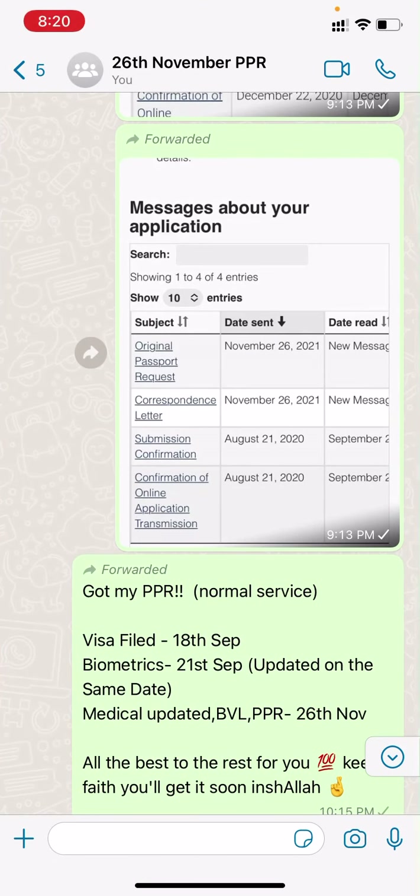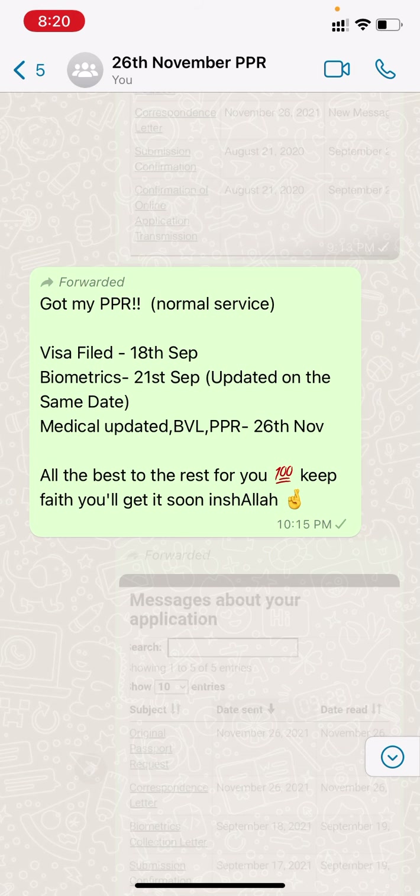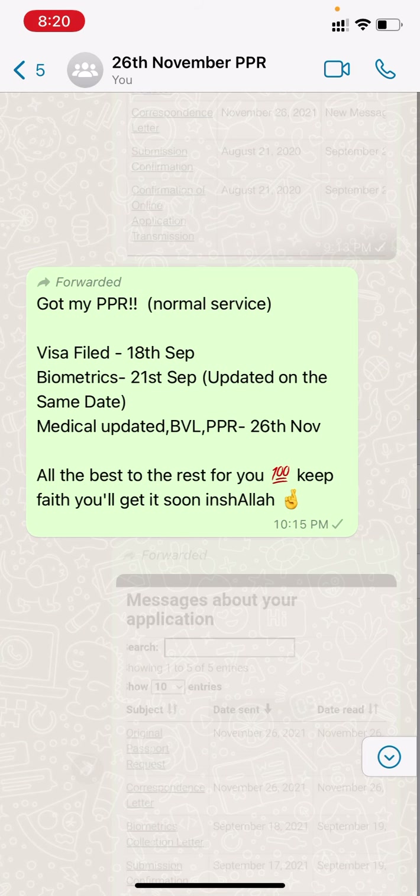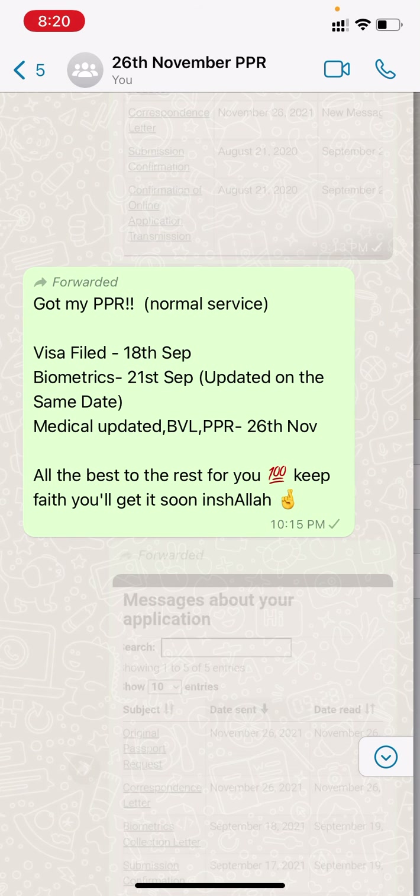Now let's start with the PPRs. First we have a visa file for 18th September, biometric done 21st September, update same day, and medical update. BBL PPR received 26th November.